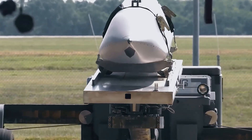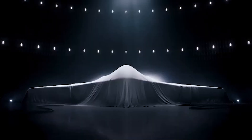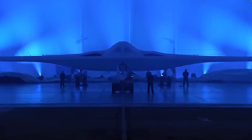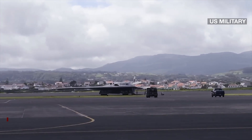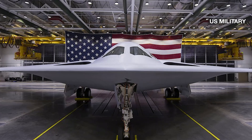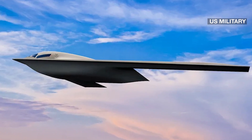Both the Air Force and Northrop also point to the Raider's relatively quick development — the bomber went from contract award to debut in seven years, while other new fighter and ship programs have taken decades. The Air Force previously put the price at an average cost of $550 million each in 2010 dollars, roughly $753 million today, but it is unclear how much is actually being spent.